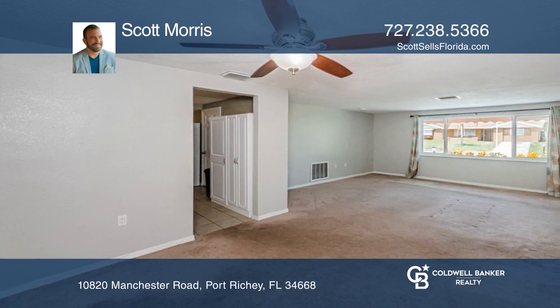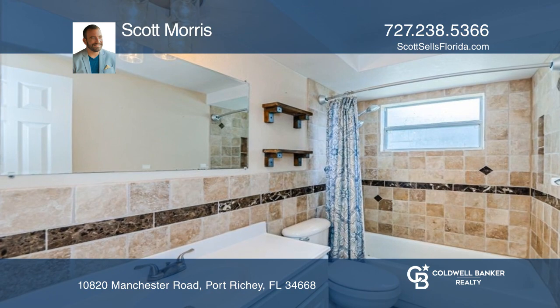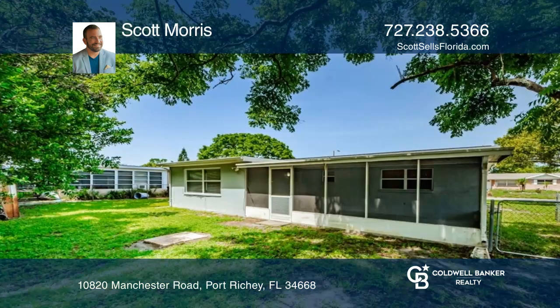The front porch boasts a retractable awning as well as energy efficient UV blocking windows. The kitchen has updated appliances and the primary ensuite has a walk-in closet.